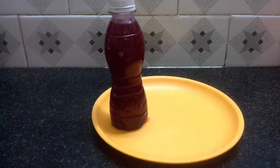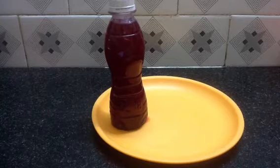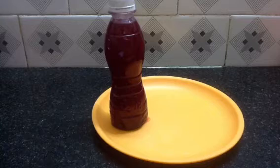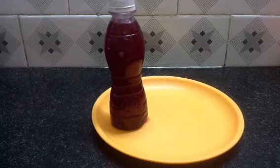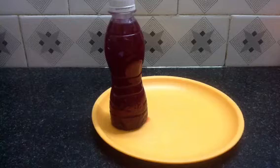Hi, I am Ananya and today I am here to show you an experiment related to pressure. I have a plastic bottle filled with coloured water and its lid is shut. I have made a hole in the bottle, but why isn't the water coming out?